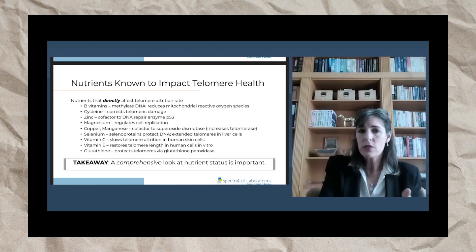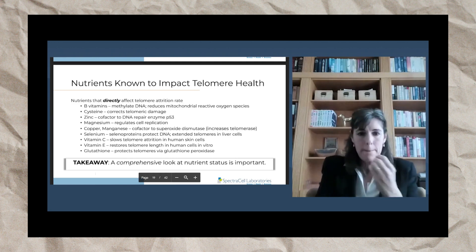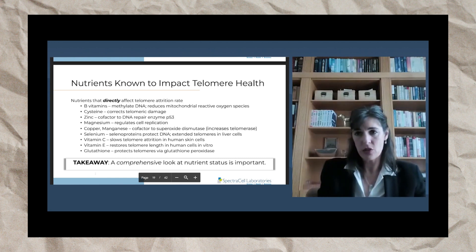Vitamin E likewise — there are studies showing it restores telomere length in vitro. Glutathione, which is another very potent antioxidant, protects telomeres via glutathione peroxidase, which is the antioxidant that works intracellularly. The takeaway here is that a very comprehensive look at nutrient status is important when you want to protect your telomeres.